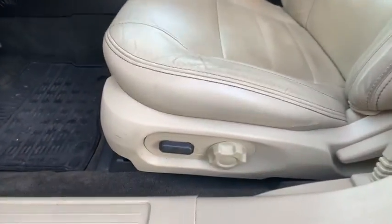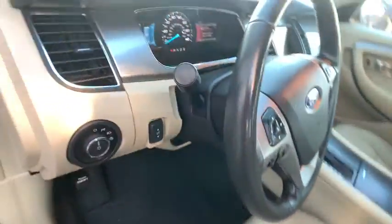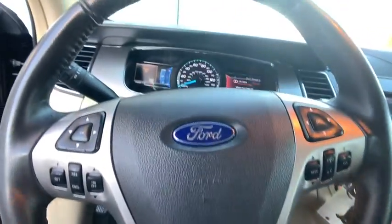Here are some of this vehicle's great options: traction control, navigation system, power passenger seat, heated seats, dual airbags, Bluetooth, power steering, cruise control.